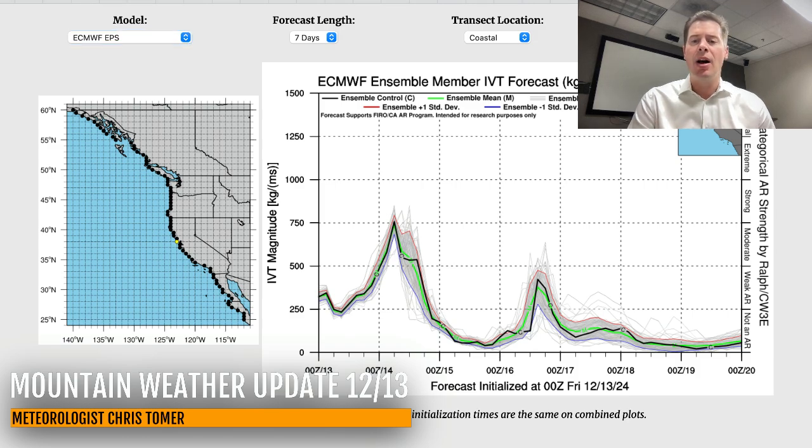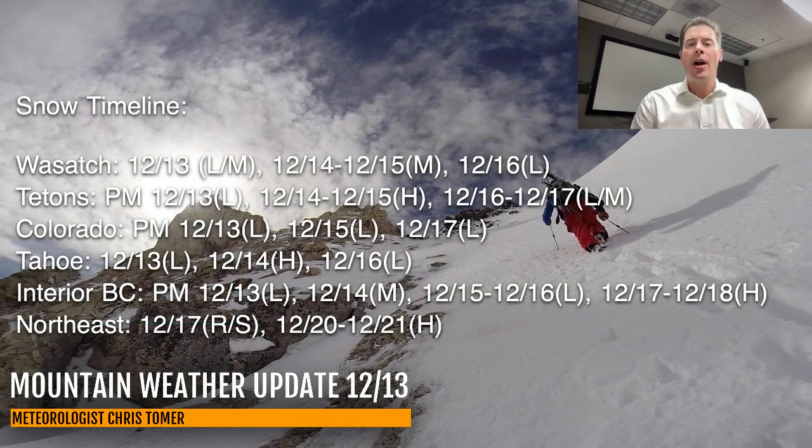Here's my timeline. Best odds of snow for the Wasatch, Tetons, Colorado, Tahoe, Interior BC, and the Northeast. For the Wasatch, you've got it — it's happening now, light to moderate accumulations, and then moderate December 14th into 15th, keeping the powder coming this weekend, with another shot of maybe light snow on December 16th. In Colorado, light this afternoon and tonight, light on the 15th and light on the 17th. I've got several dates of snow accumulation for Interior BC as well.